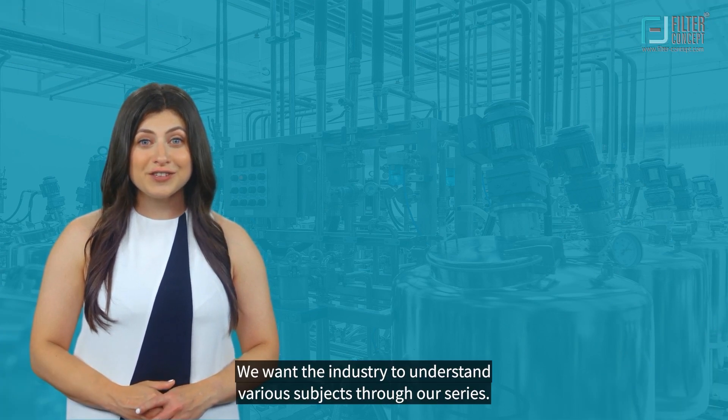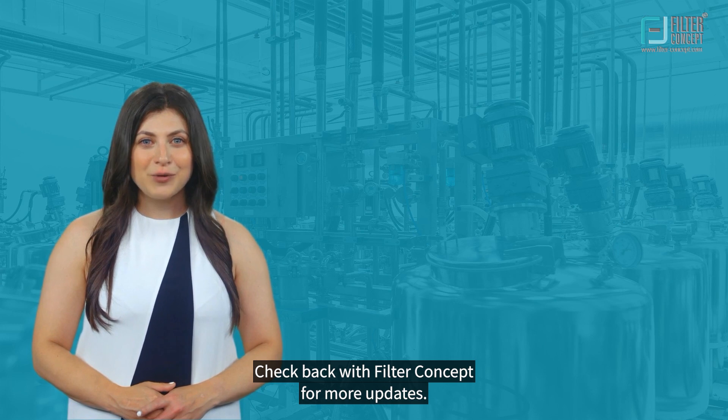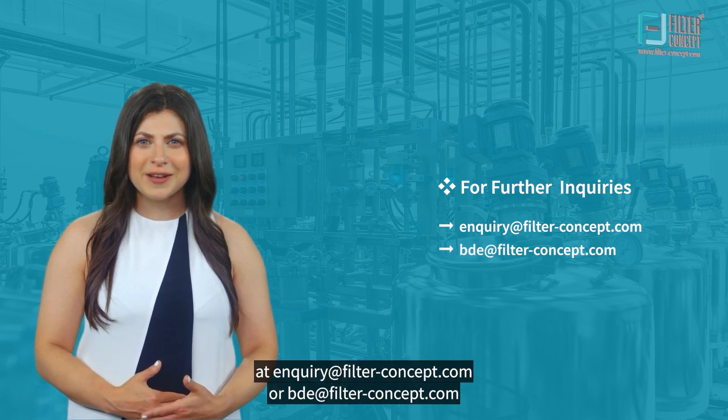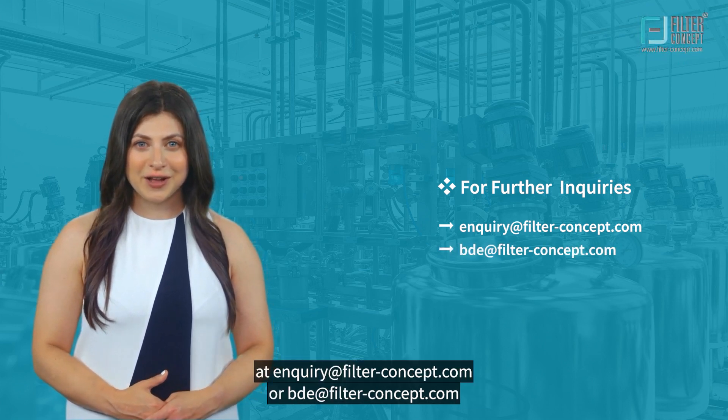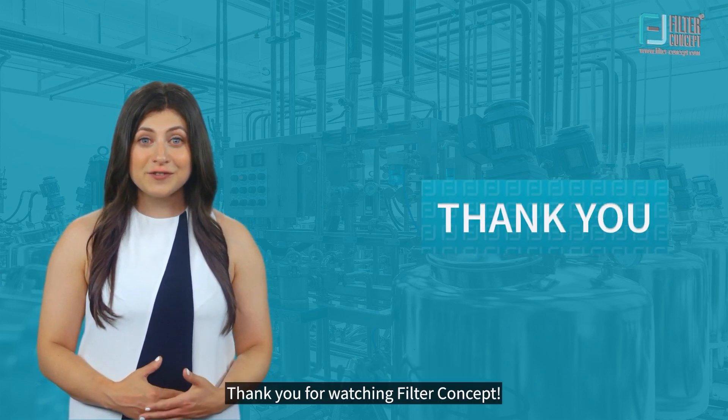We want the industry to understand various subjects through our series. Check back with Filter Concept for more updates. For any inquiries, please contact us at inquiry@filter-concept.com or bde@filter-concept.com. Thank you for watching Filter Concept.